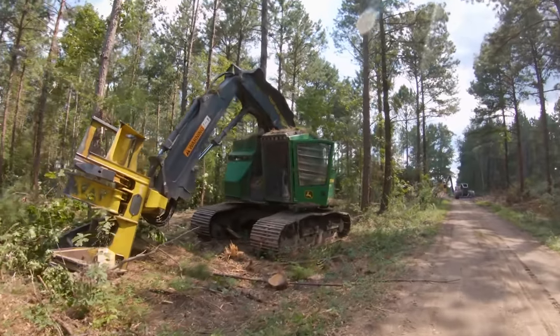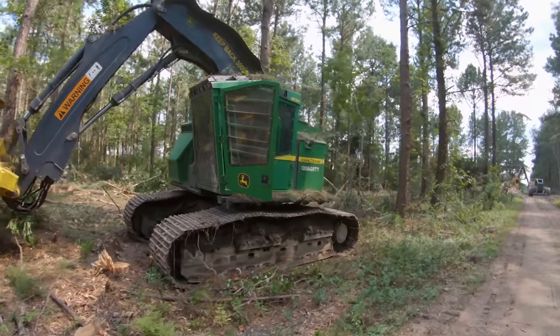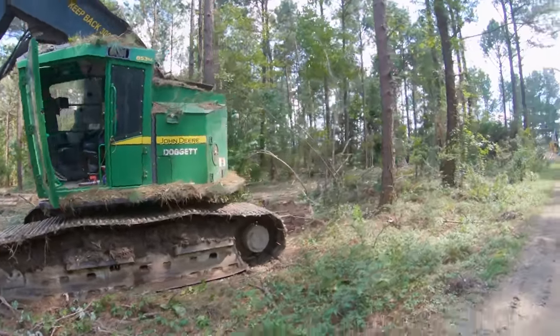I'm starting to see a trend here. I don't think that thing can make wood sitting in a ditch with the door open.